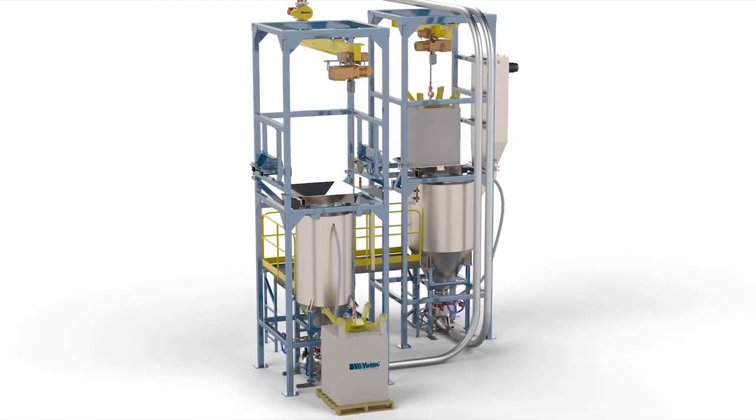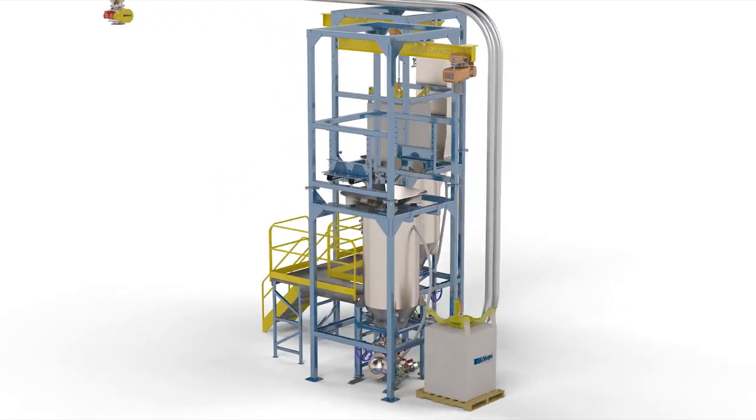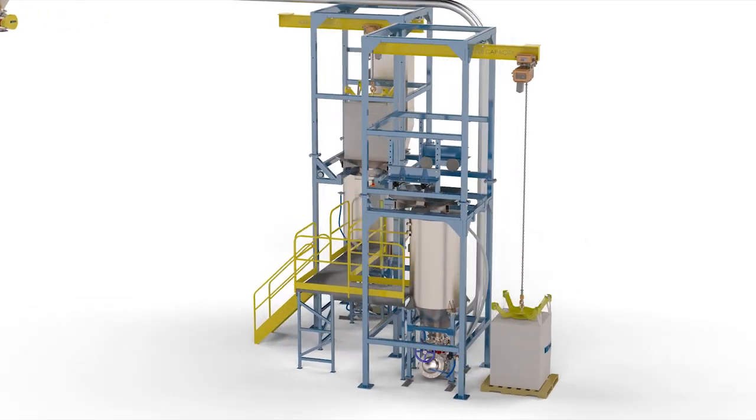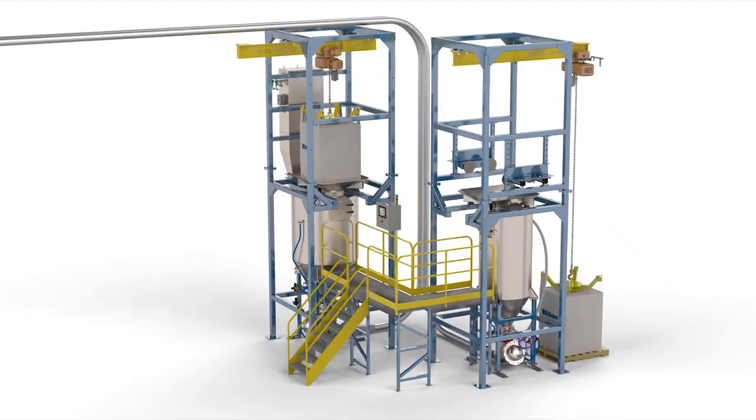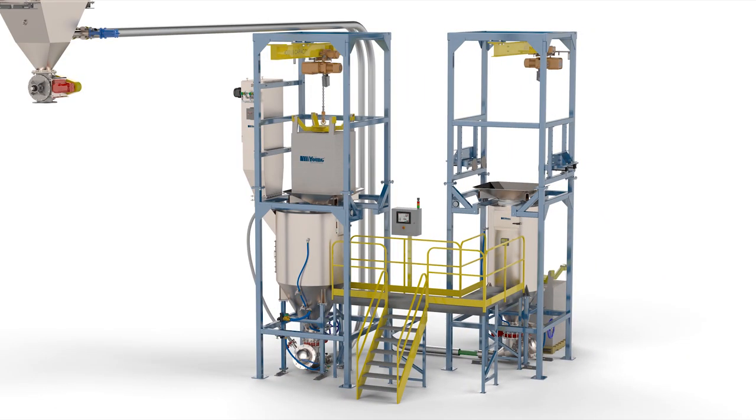The area where the equipment is installed has enough headroom to allow for each system to have a holding hopper with 50 cubic feet storage capacity. This is enough capacity to accept a complete bulk bag of product.